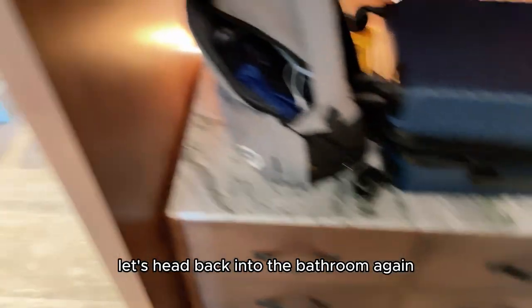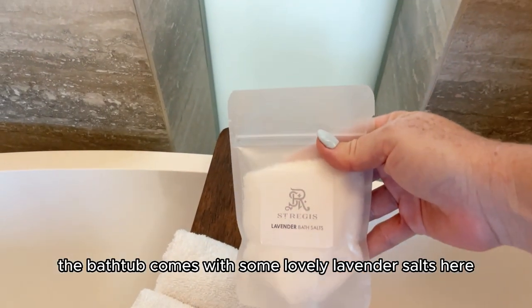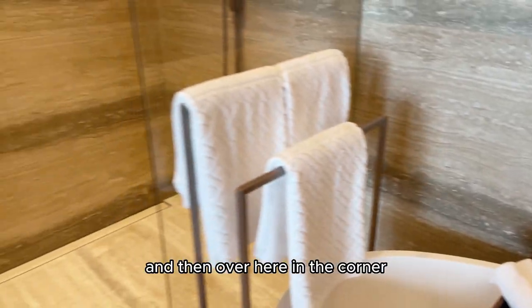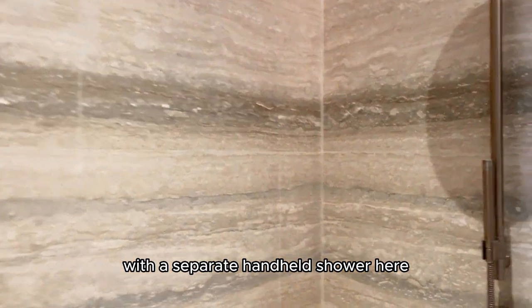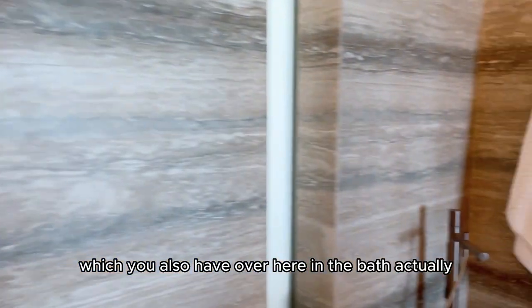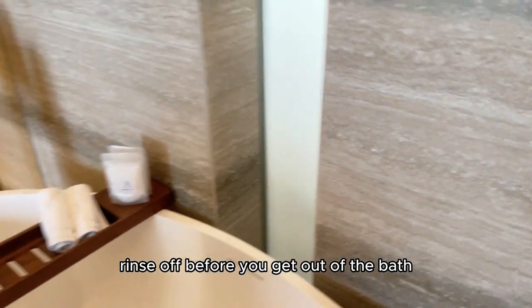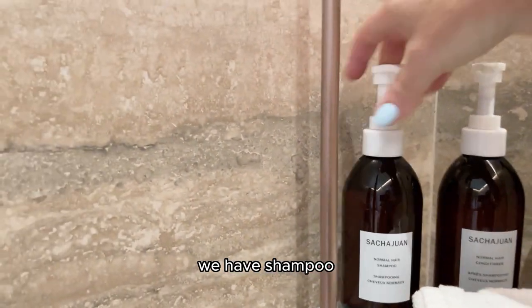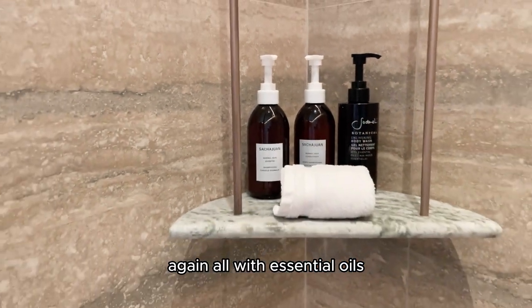From here, let's head back into the bathroom. We have a massive bathtub here. The bathtub comes with some lovely lavender salts. Over here in the corner we have a rainfall shower with a separate handheld shower, which you also have over here in the bath. At the back of the taps there's another handheld shower — a little luxury before you get out of the bath. And for more amenities back here, we have shampoo, conditioner, and body wash, all with essential oils.